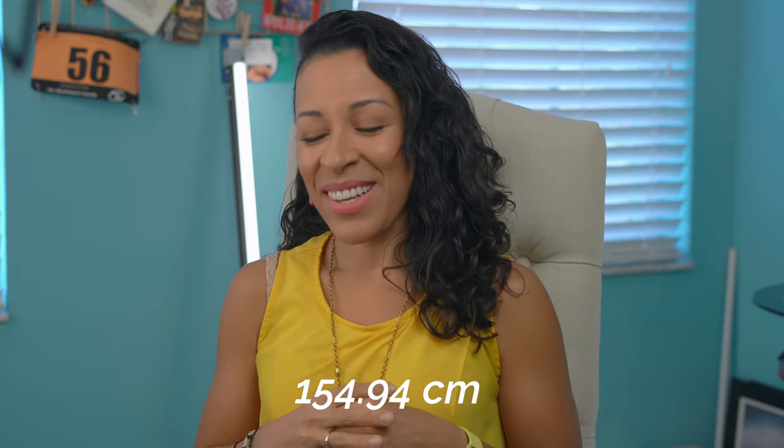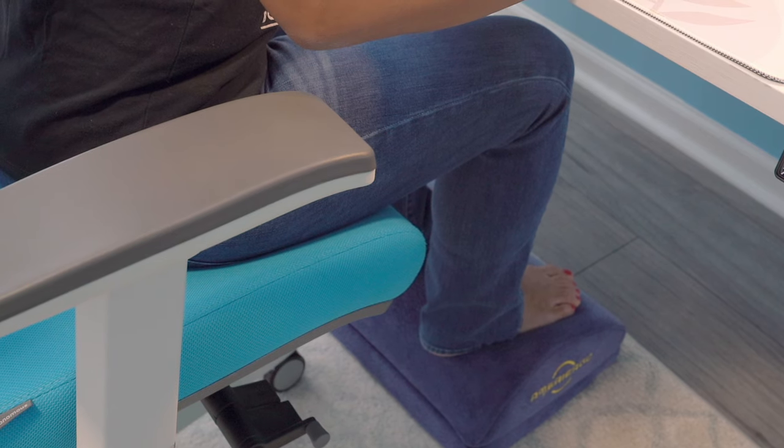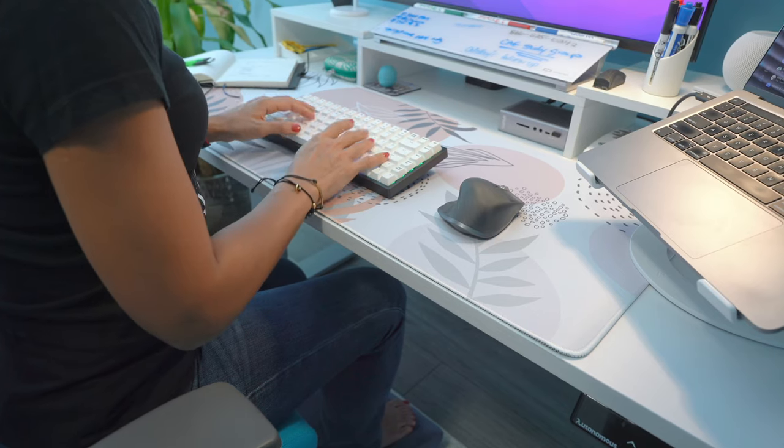I'm pretty short — 61 inches tall, which is five foot one. I have a little foot cushion underneath because I'm always trying to figure out what's the best way to be comfortable sitting in my chair. So being able to stand up and adjust where I am I think will be helpful to me. I think an adjustable standing desk would be really cool.